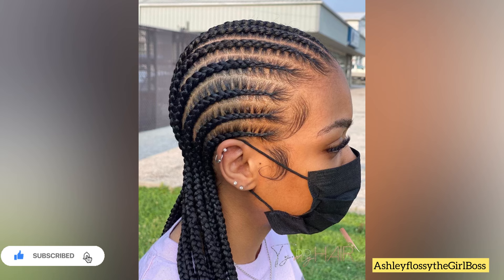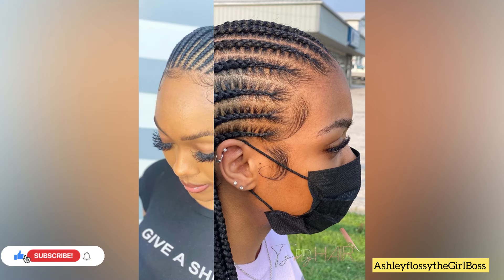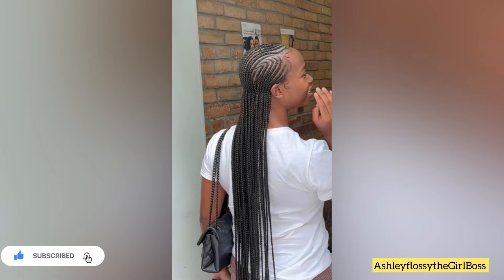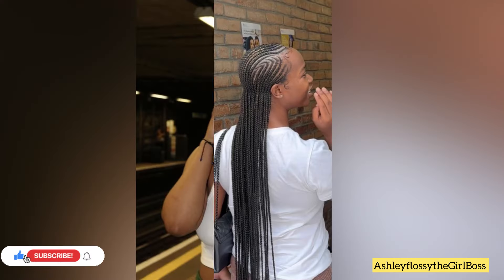You just wake up and go — you are good! If you are looking for a vacation hairstyle, I suggest this is one you have to consider. During vacation, you don't have to spend time on hair or styling. Just try them out and let me know how it goes!